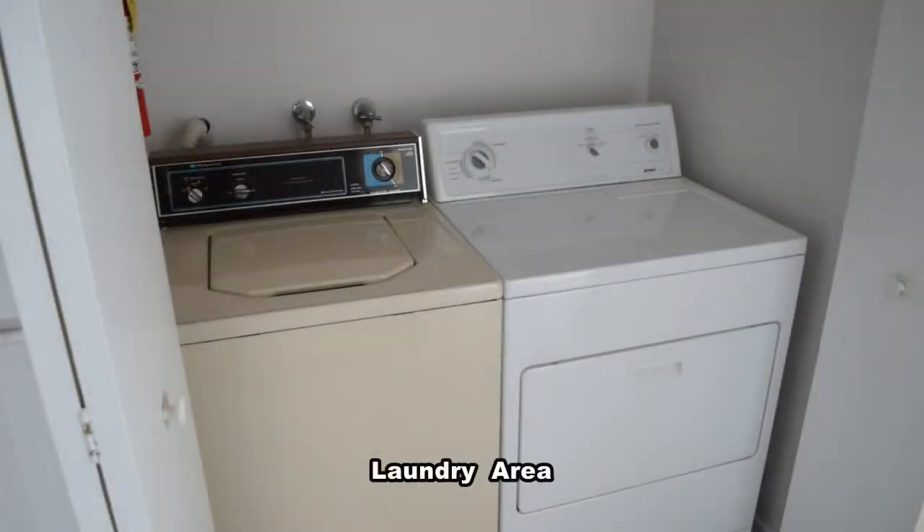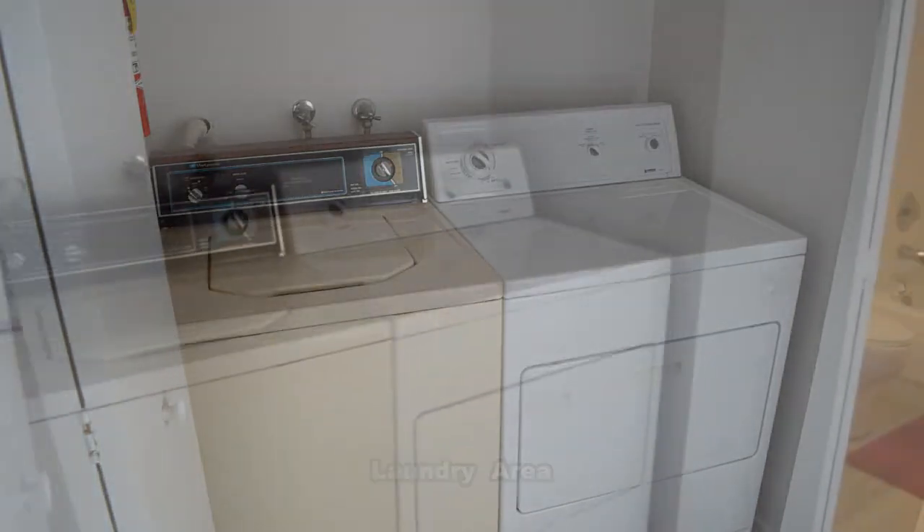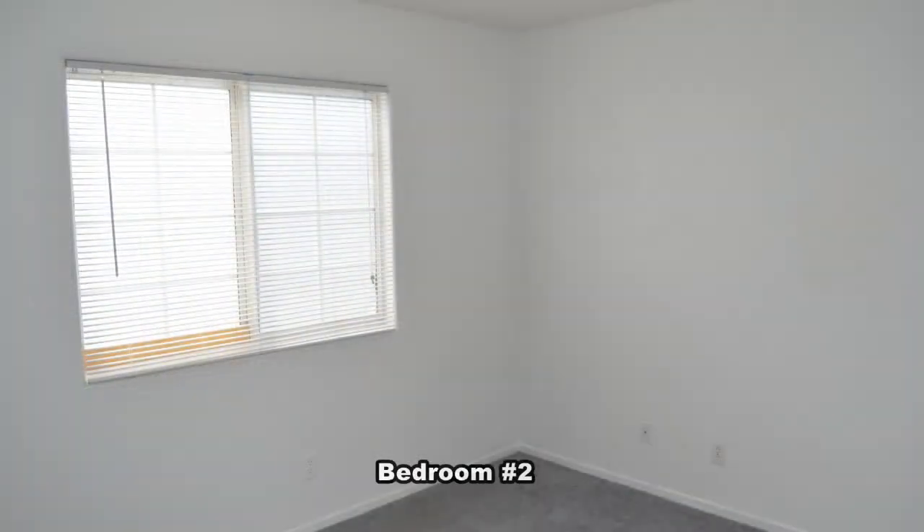The laundry area comes with a washer and dryer included in the rent. The second bedroom is separate from the master and has mirrored closet doors.